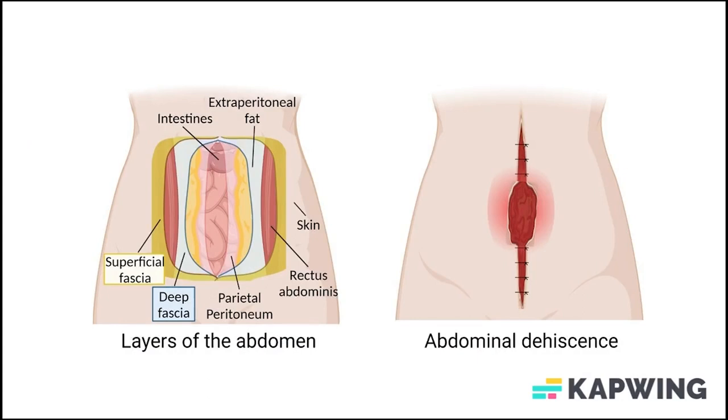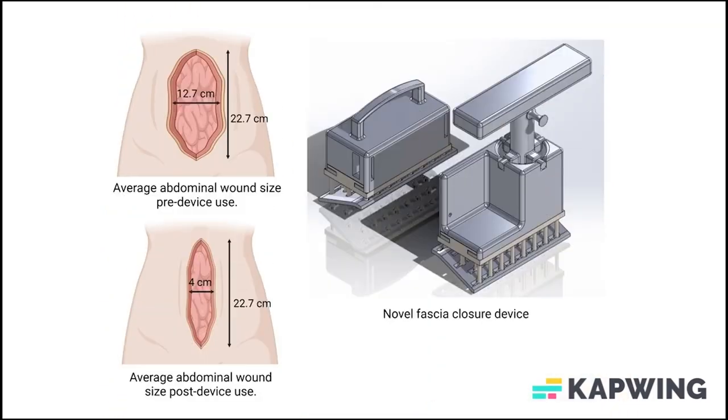Abdominal fascia dehiscence is a major post-operative complication that occurs in up to 10% of patients following abdominal surgery. Dehiscence is the opening of a wound that has been surgically sutured and commonly occurs due to the failure of the stitches holding the fascia together. The fascia is a layer of connective tissue and after surgery, this layer retracts more than the surrounding tissue layers, making the fascia more susceptible to tearing and the wound more difficult to close. We were tasked with creating a device that connects to the fascia layer and prevents retraction of the fascia edges.